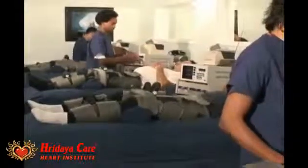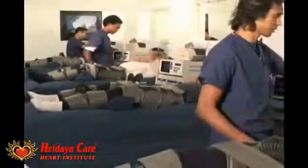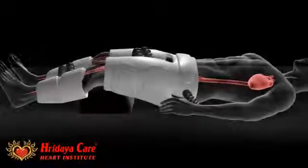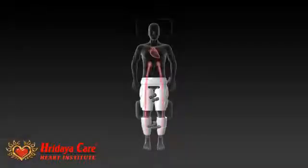Clinical studies prove that EECP treatment decreases the workload of the heart and at the same time increases blood flow. This results in strengthening the heart muscle.